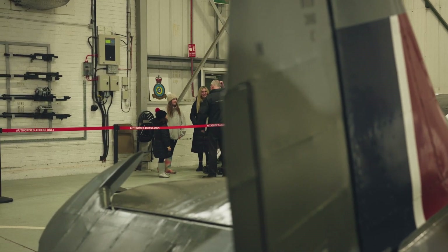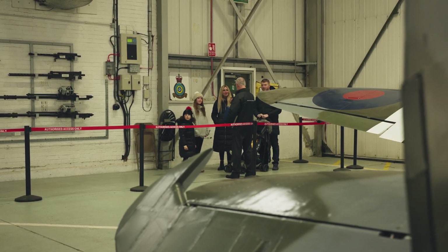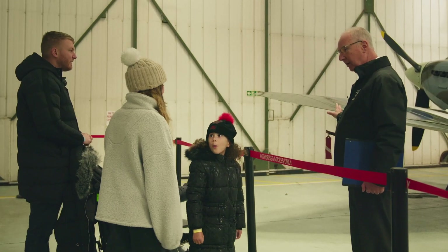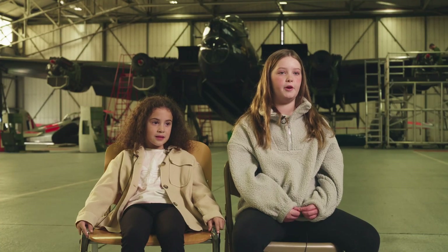Come on in here. Now this particular Spitfire was built in 1941, so it's 81 years old. Which is amazing that it's still here. And somehow it managed to survive all of that. You can look at the planes and see them for what they are. But when you hear the stories behind them, it was just brilliant. Instead of just learning about the actual planes and what they do, you can hear stories about people that have flown them.